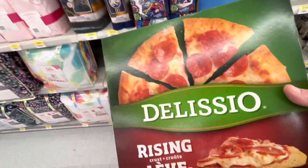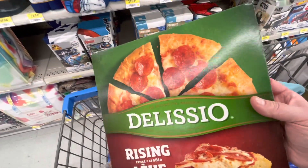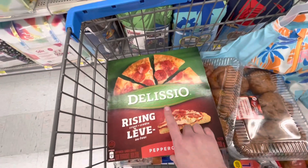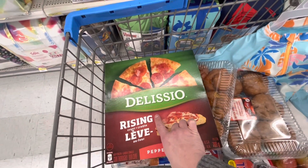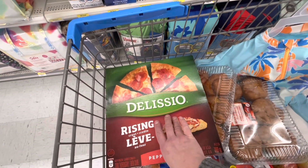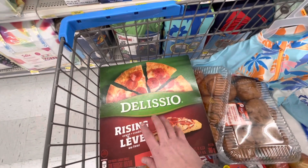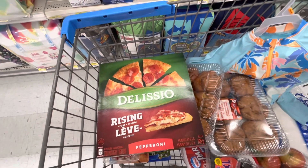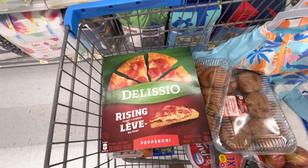I don't know if you guys have heard, but in Canada in the next several months they're going to be no longer selling the brand Delicio, or Lean Cuisines, and I believe there's another brand they're not going to be selling as well. So that's something we're going to have to find a different pizza that she likes.